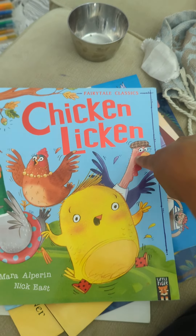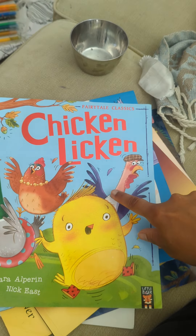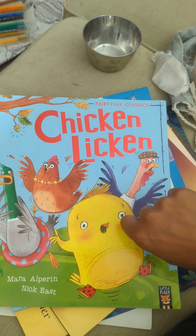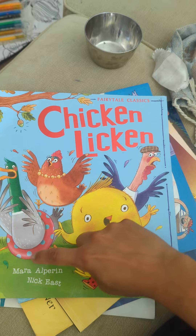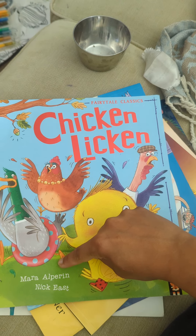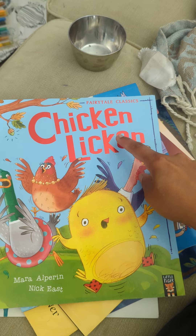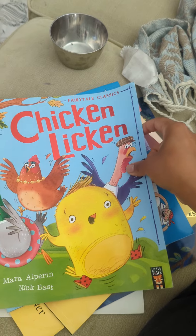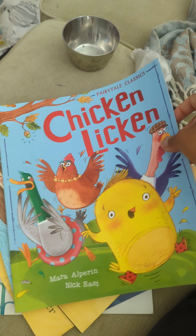Chicken Licken — I remember this from when I was little. I love this book. I haven't read this particular version but I did read Chicken Licken. This one's by Mara Alperin. So Mara Alperin is the author — she wrote the words. And Nick East drew the pictures, which means he is the illustrator.